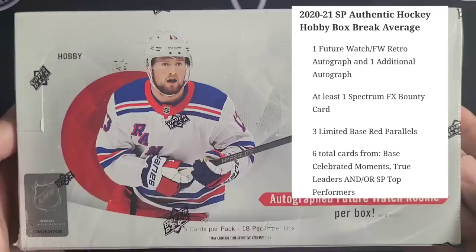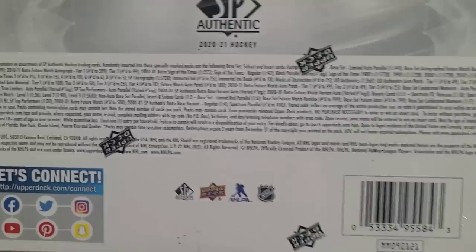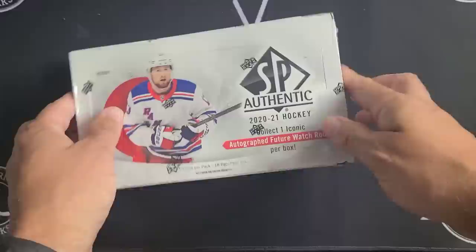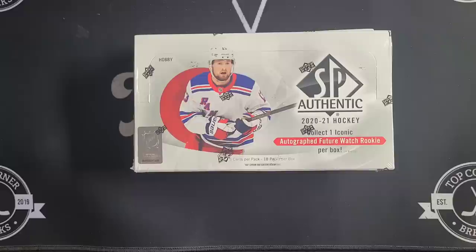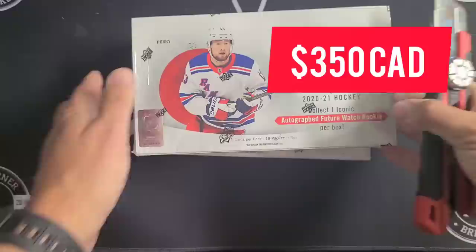SP Authentic is a marquee product for Upper Deck every year — typically has that clean white background, sharp-looking cards all around. We're looking for those Future Watch autos, patches, Signs of the Times, retro hits, red inserts, Spectrum FX, and bounty programs. I pre-ordered this one last June for $265 a box, and now these are going for about $340 to $380 Canadian.